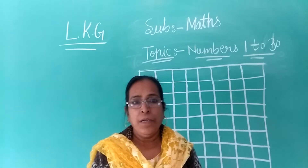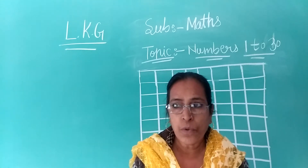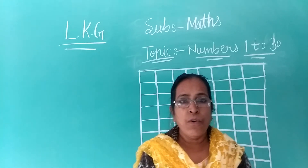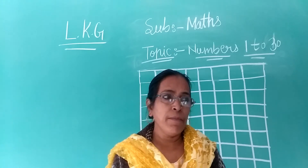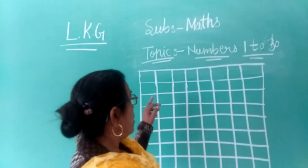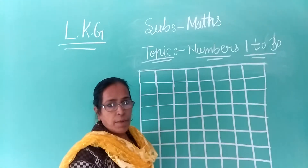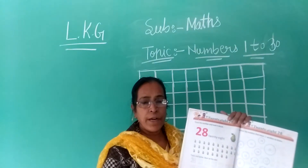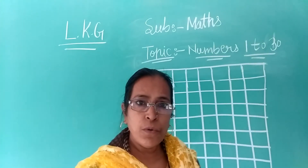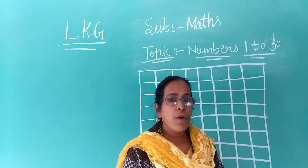Hello, good morning. Today we are learning 1 to 30 numbers and write in notebook. So you write and repeat with me — write in notebook and repeat here. I hope you have traced in your book 1 to 30 numbers already. Look at here and listen carefully and write down also.